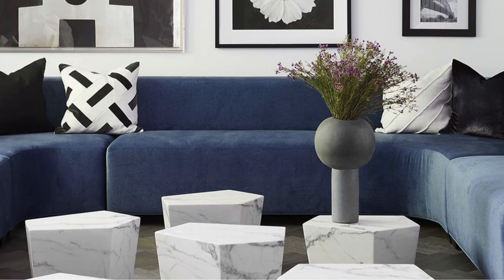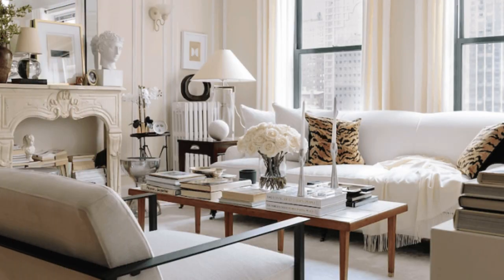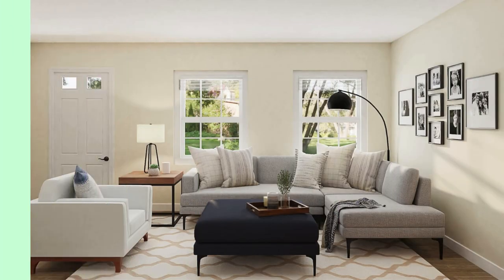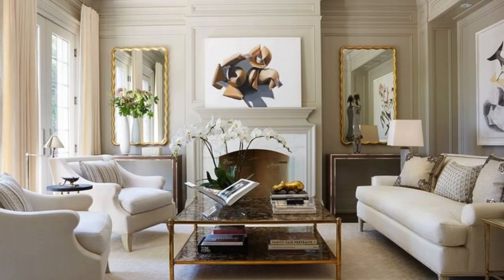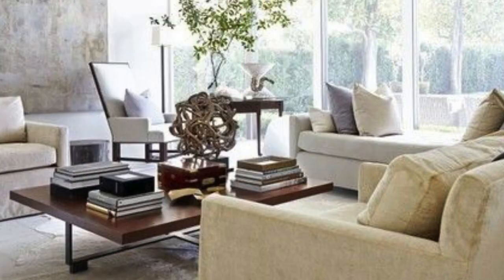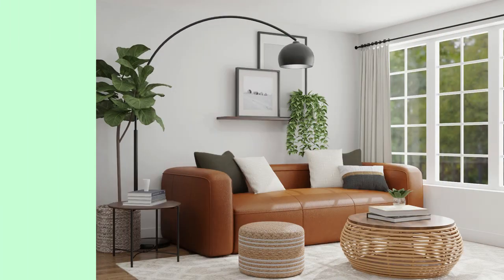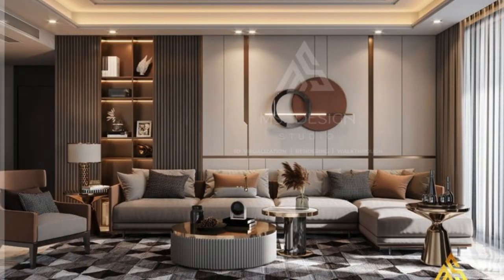Define specific areas within the living room using an area rug — it adds warmth and anchors the furniture arrangement. Integrate smart home technology seamlessly for added convenience, like smart lighting or a home automation system. Choose accessories that complement the overall theme, such as matching throw pillows and vases. Experiment with different wall colors or textures, such as an accent wall or textured wallpaper, to add visual interest. Remember, the key is to create a space that reflects your personality and meets your functional needs. Feel free to mix and match these ideas to create a living room that you'll love spending time in.